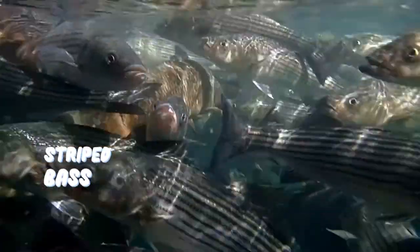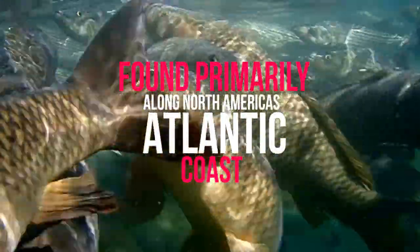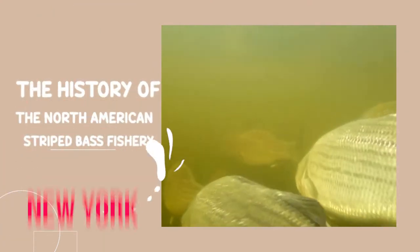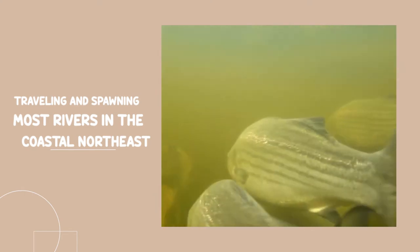Number five: Striped Bass. The striped bass, also known as striped Atlantic bass, striper, linesider, rock, or rockfish, is an anadromous perciform fish of the Moronidae family found primarily along North America's Atlantic coast. It has also been widely introduced throughout the United States into freshwater recreational fisheries. A separate strain referred to as Gulf Coast striped bass is found in the Gulf of Mexico. The striped bass is the state fish of Maryland, Rhode Island, and South Carolina, and the state saltwater fish of New York, New Jersey, Virginia, and New Hampshire. The history of the North American striped bass fishery dates back to the colonial era, with its immense abundance mentioned in many written accounts by some of the first European colonists.